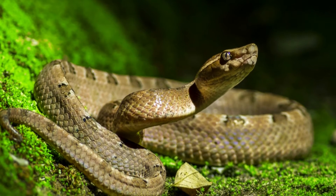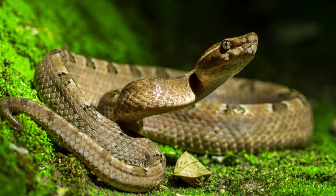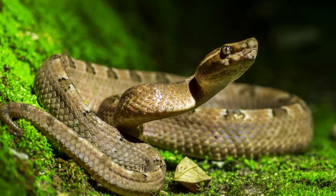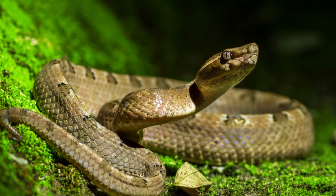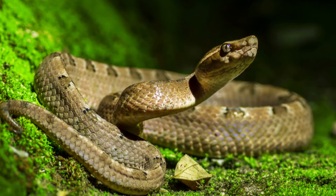Before delving into the specifics of snake digestion, it helps to understand some of the basics of snake anatomy. Biologists typically divide the snake body into four parts, called quadrants, that coincide with the placement of their internal organs. Since food passes straight from the head to the tail, it's relatively easy to trace the digestive process from start to finish through each progressive quadrant.